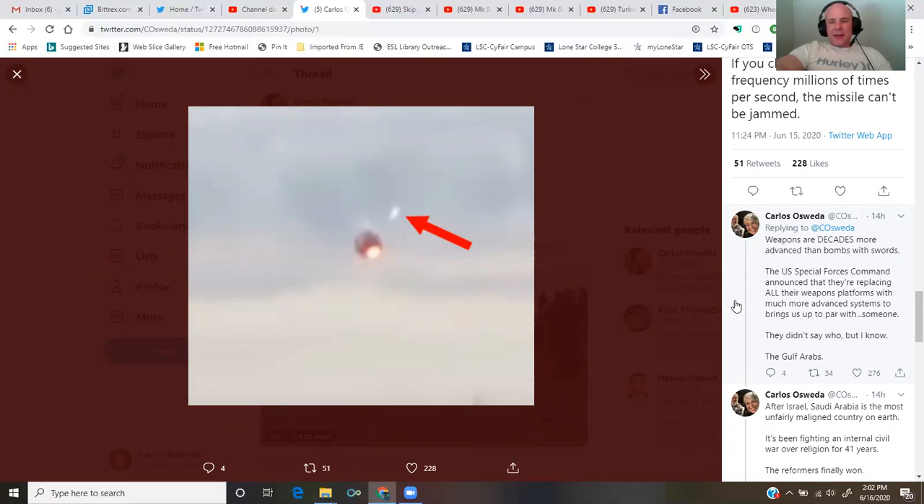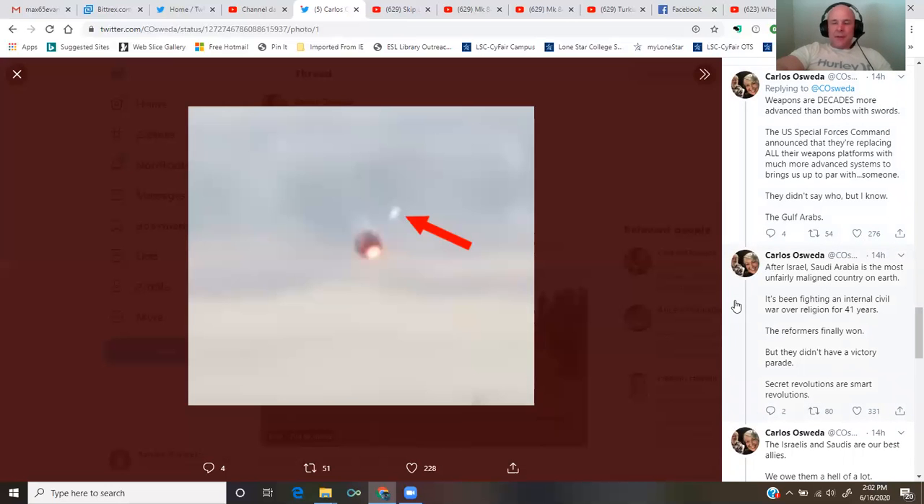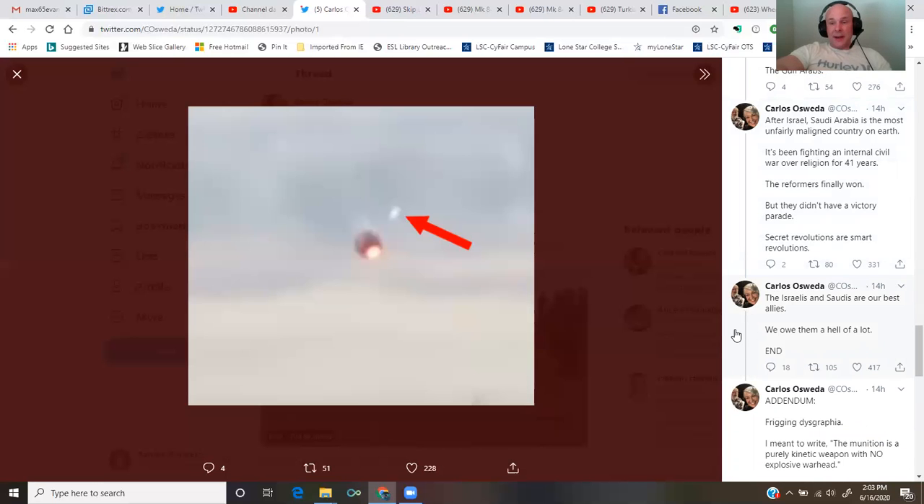U.S. Special Forces Command announced they're replacing all their weapons platforms with much more advanced systems to bring us up to par with someone — the Gulf Arabs. After Israel, Saudi Arabia is the most unfairly maligned country on earth. It's been fighting an internal civil war over religion for 41 years. The reformers finally won, but they didn't have a victory parade. Secret revolutions are smart revolutions. Israelis and Saudis are our best allies, and we owe them a hell of a lot.